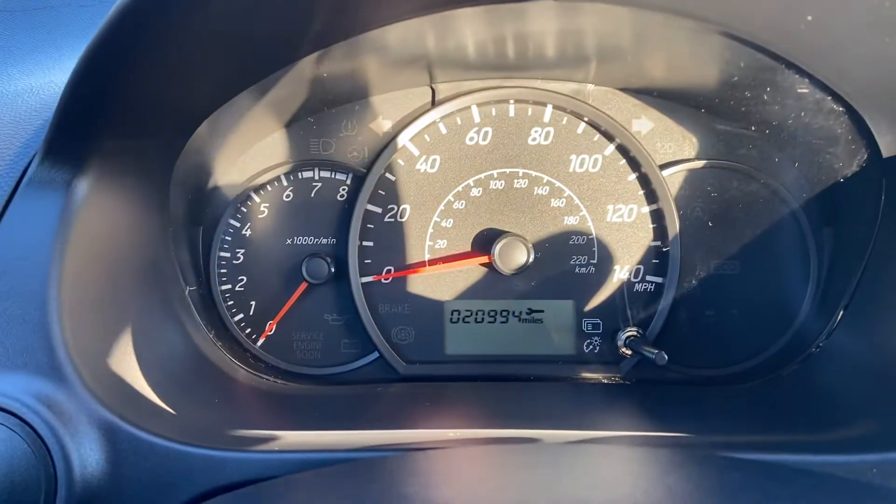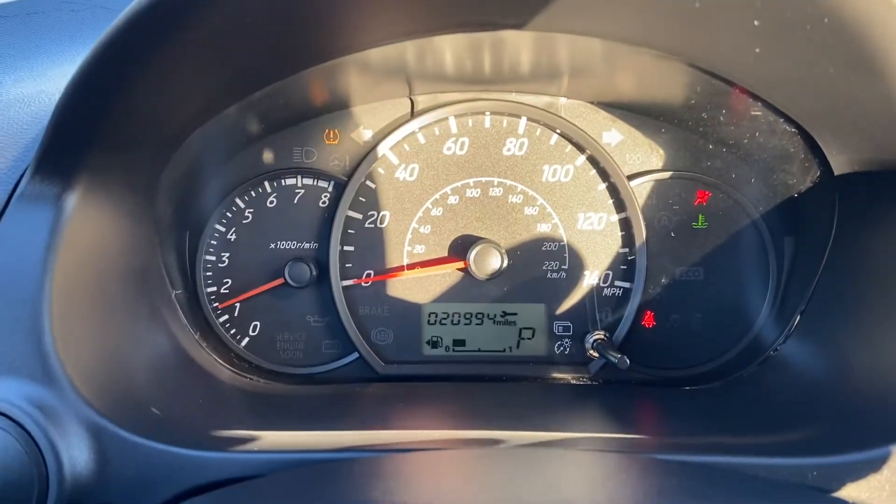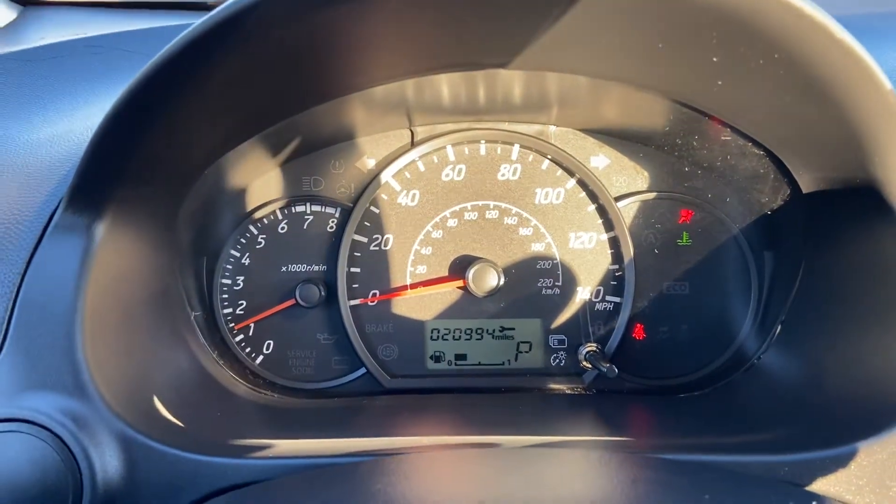20,994 miles. Let's fire it up. Listen to that baby purr. No lights on the dash.